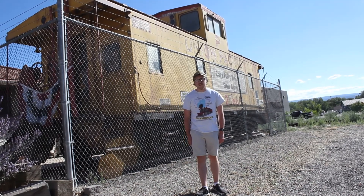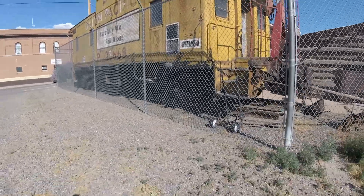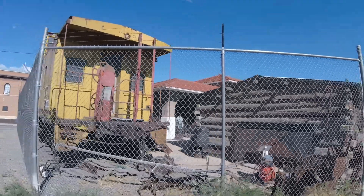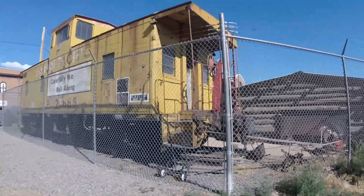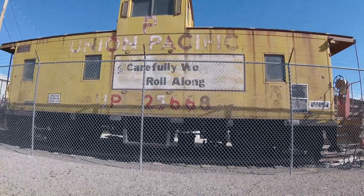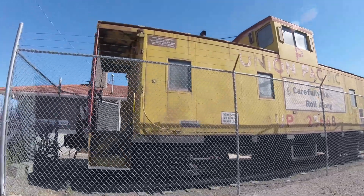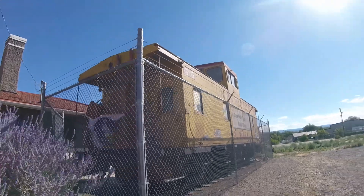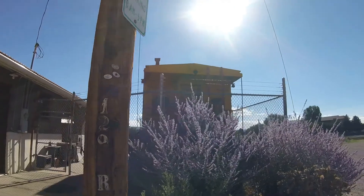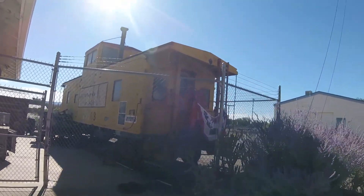What you see right behind me is Union Pacific 25668. Union Pacific 25668 was built by the International Car Company in Kenton, Ohio in 1967 and is a CA-9 class steel caboose. This car was one of the many steel Union Pacific cabooses used behind freight trains on the Union Pacific Railroad many years ago as the train crew's office, and it remained in service for the Union Pacific Railroad until it was retired between 2002 and 2006.